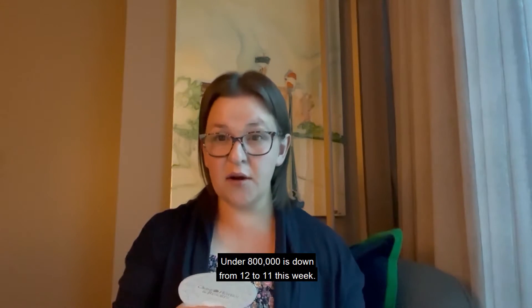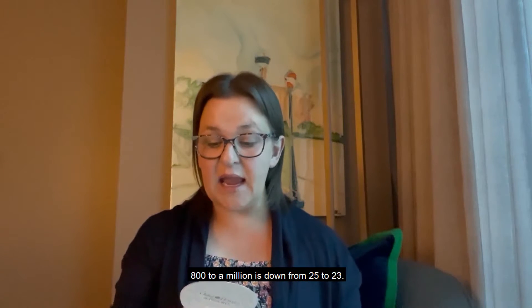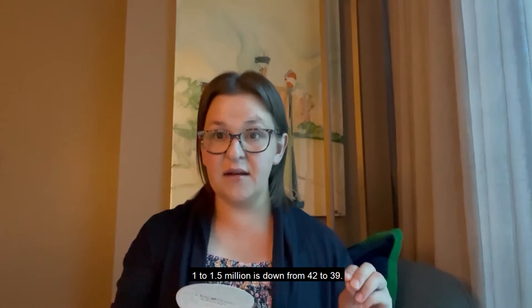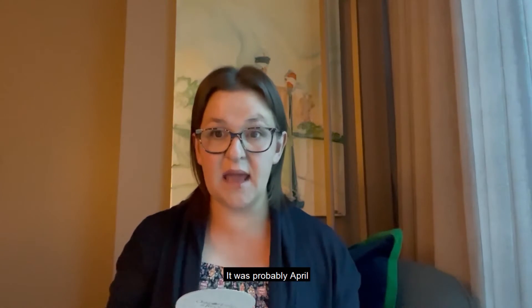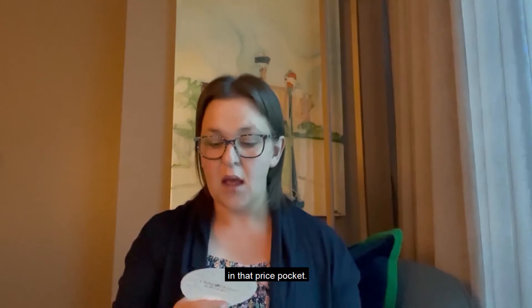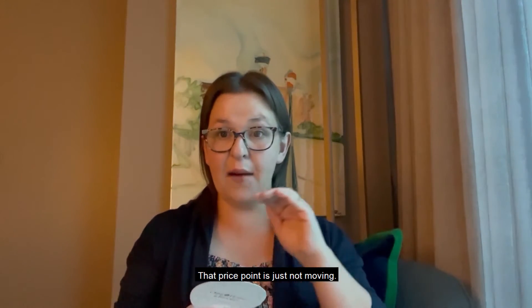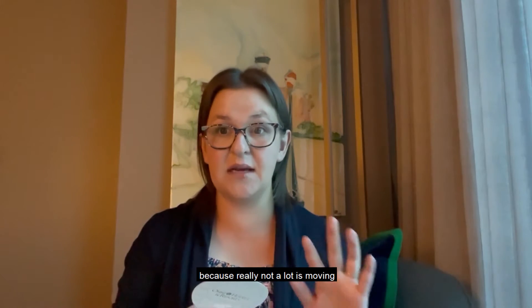Looking at price points: under $800,000 is down from 12 to 11 this week, so that's softening. $800K to a million is down from 25 to 23. $1 to $1.5 million is down from 42 to 39 — I cannot remember the last time, probably April, that we had under 40 active listings in that price pocket. Now $1.5 million plus is the only price point that is up this week, from 27 to 30 active listings. That price point is just not moving, so if you are a seller there, hold on for a ride — not a lot is moving over the $1.5 million range.